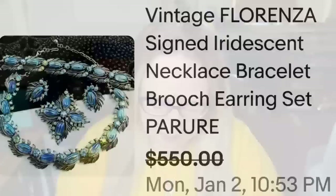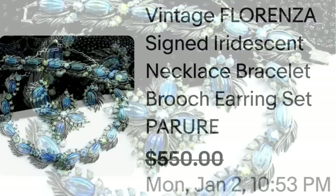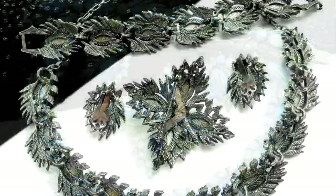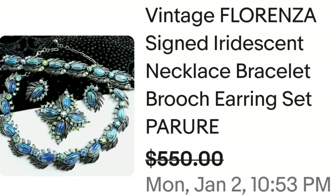This first brand is Florenza. This is a vintage Florenza signed iridescent necklace, bracelet, brooch, and earring set — the complete set. It sold for a best offer on a $550 asking price. The quality is absolutely amazing. Here you can see the set up close with beautiful stones, and on the back you can see where it is stamped Florenza — very easy to read. A great sale coming in close to $550.